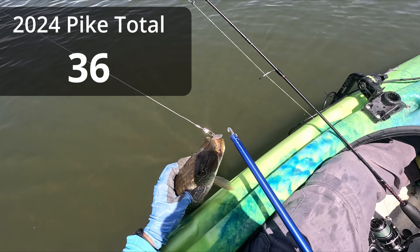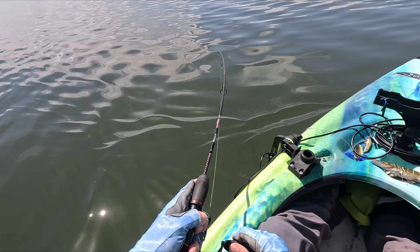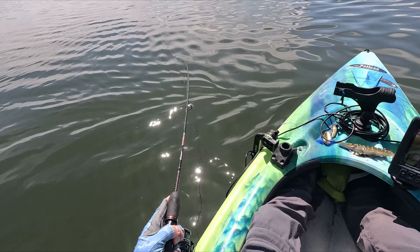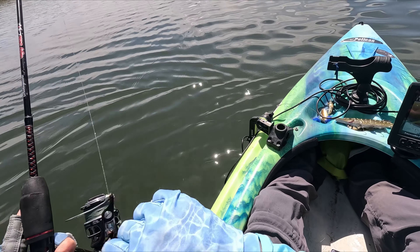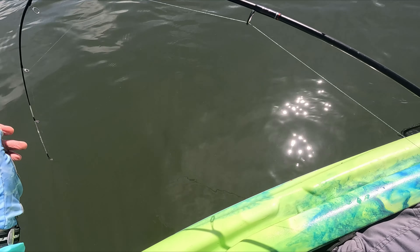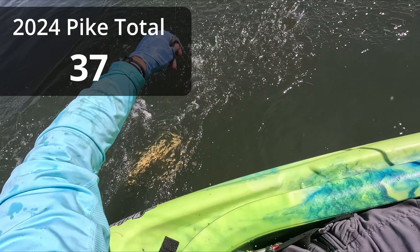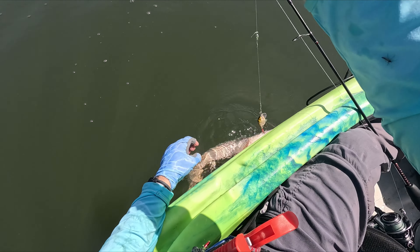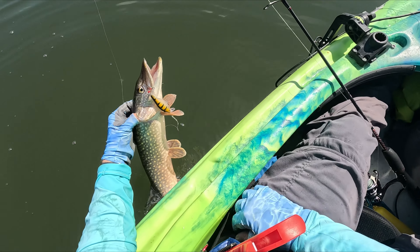That is fish number 19. We got another one, same spot, and I really want to land this one because this would be my 20th fish of the day. Are you kidding me right now? 20 pike on opening weekend! This is craziness. And we see that kayak and go for a run — there it is. 20! Touch that leader. 20 fish, you guys. I cannot believe it.